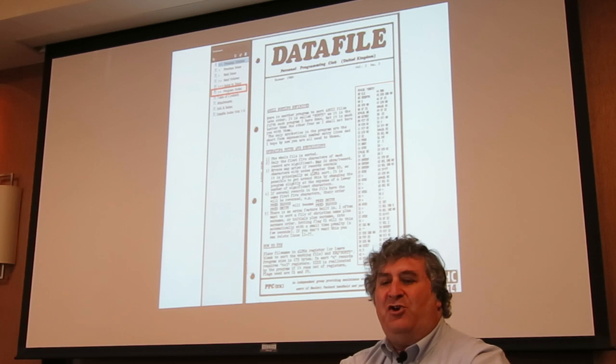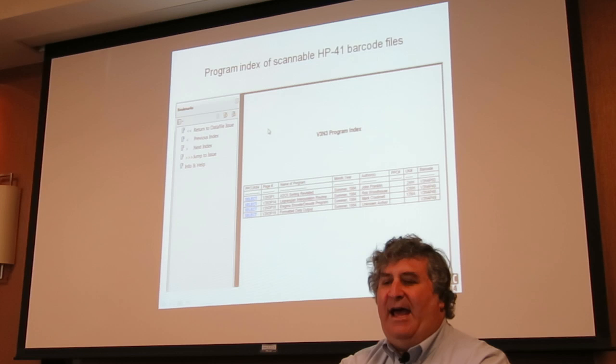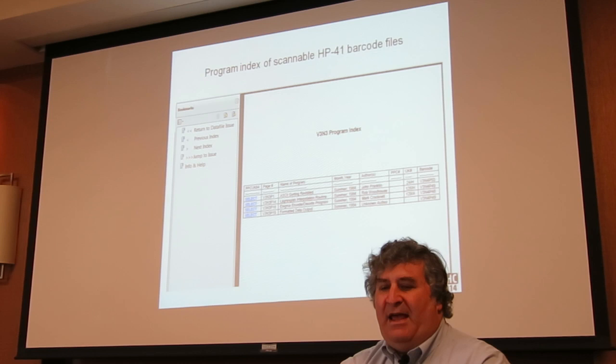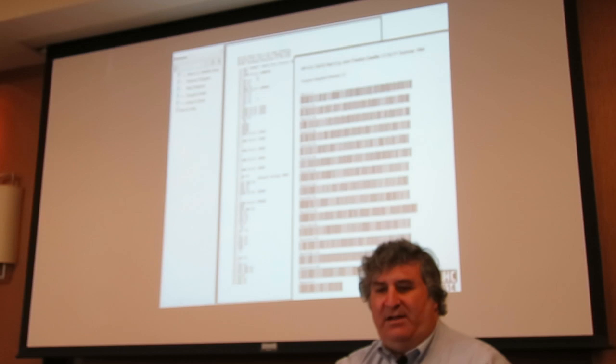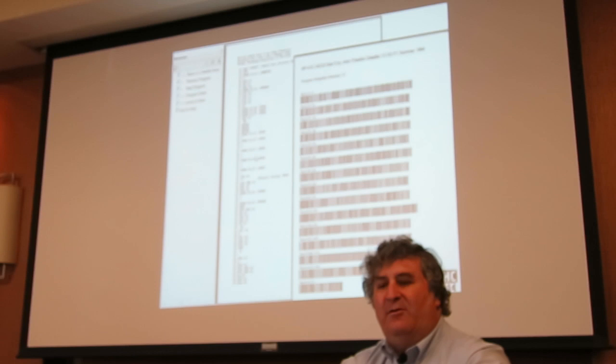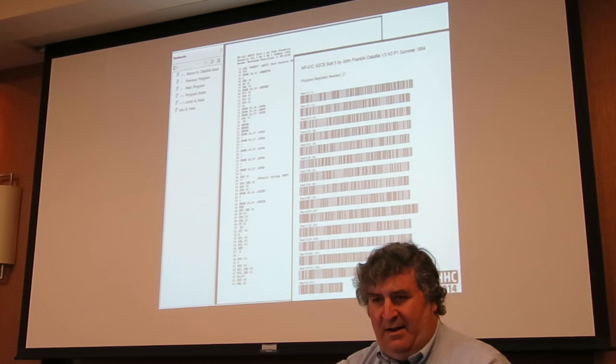In addition, for each volume there is a program index, and we added a bookmark so you can go directly to the program index. For volume three number three, that issue happens to have four HP-41 programs in it, and you can click one of the select buttons to go to that particular one. Here is the first page of the file with the program listing — it's a three-page file — and the last page actually has the barcode.